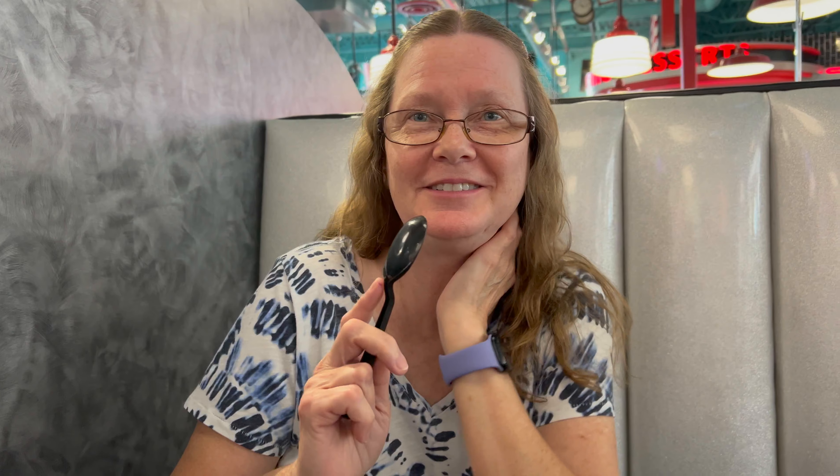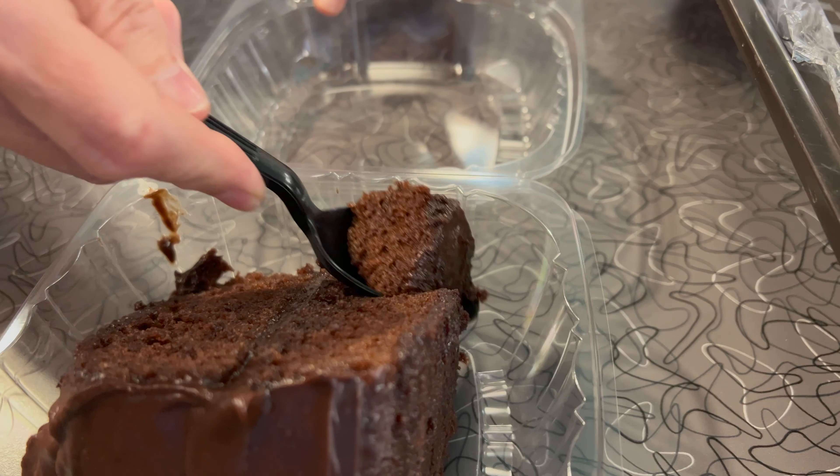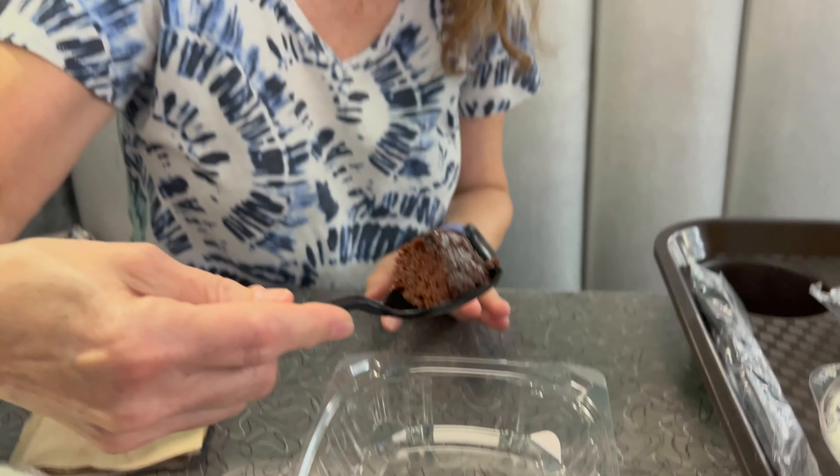Okay, now it is time for our dessert. Let Mom dig in real quick — try both, and then I'm gonna try both. Okay, which one are you gonna try first? Chocolate? Okay, dig in.